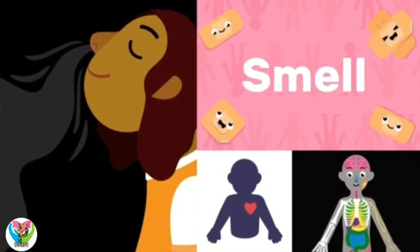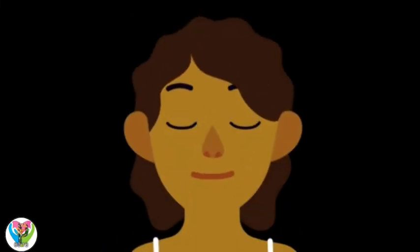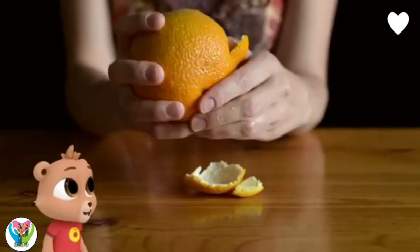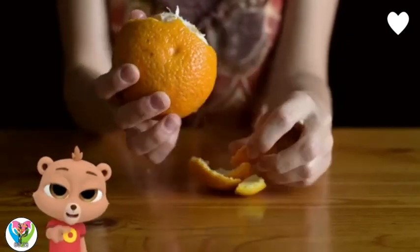Smell! Our nose helps us smell, which is one of our senses. I love how oranges smell. I wonder how the orangey smell gets to my nose.